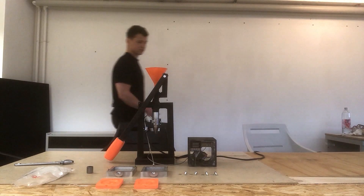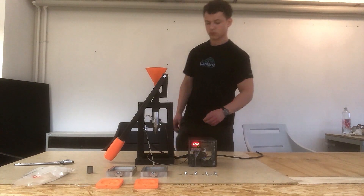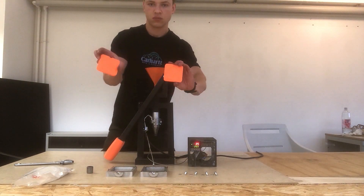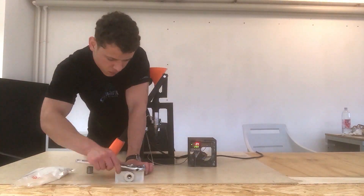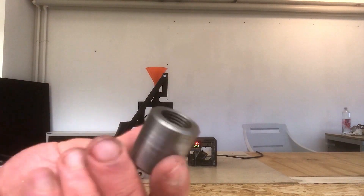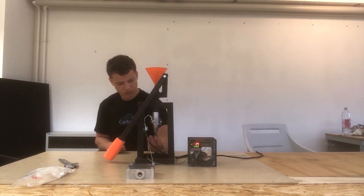To use the Molding for the Masses injection molder, first plug it into the mains. Insert the 3D-printed molds into the CNC aluminium surrounds and bolt together, ensuring the two halves are tightly fastened. Next, screw the retaining cap onto the nozzle of the injection molder — this is to stop the polymer pellets falling out of the barrel whilst it reaches temperature.